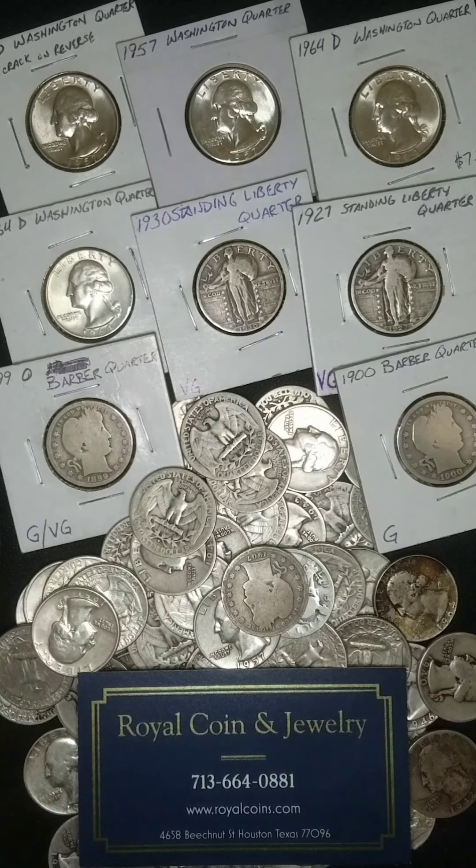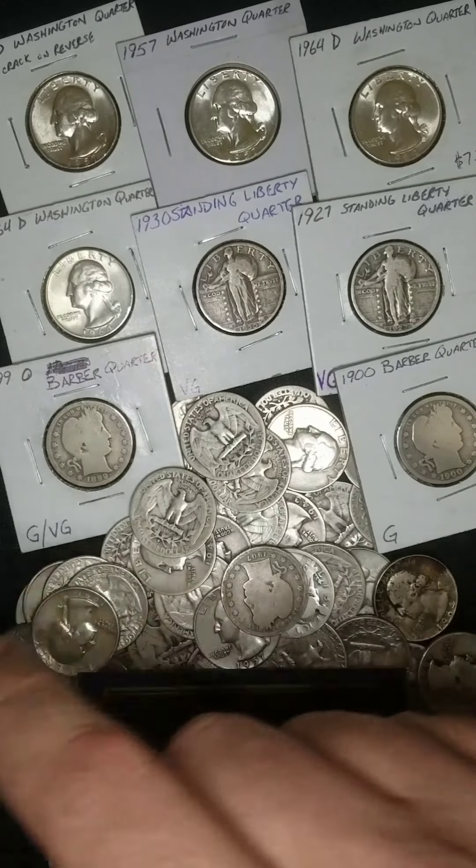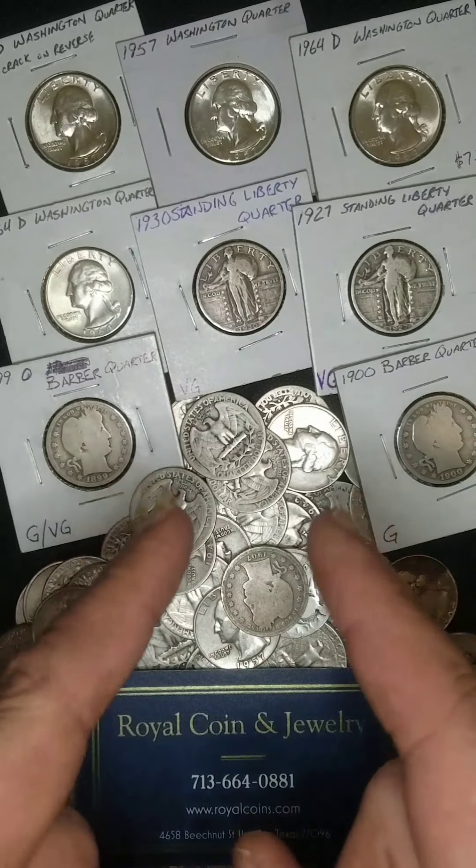What is going on everybody? Silver Scrounger here and today we are taking a trip into the past of the U.S. Silver Quarter. Get strapped in and let's go!